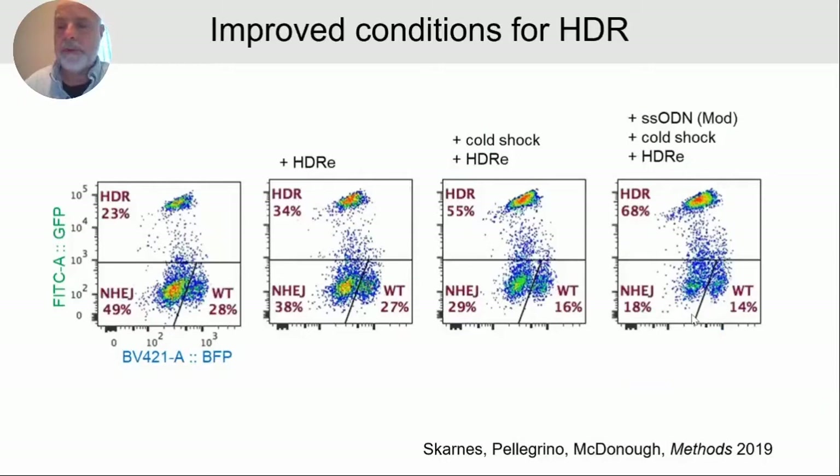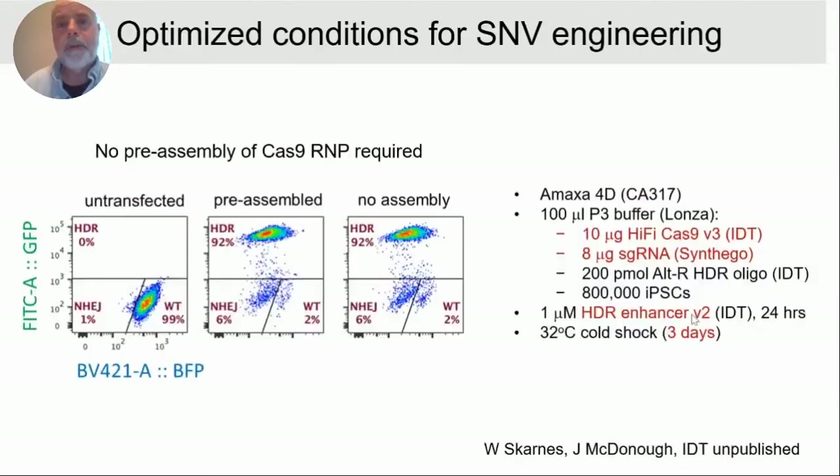This was published last year in a methods paper. Since then, we've made a few more tweaks: we've reduced the amount of Cas9 RNP added, substituted a new HDR enhancer called version 2 from IDT which should be commercially available soon, and extended cold shock to three days. We're now getting above 90% HDR efficiency with very few unmodified alleles and very little NHEJ — quite remarkable.